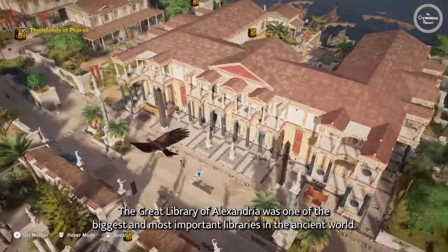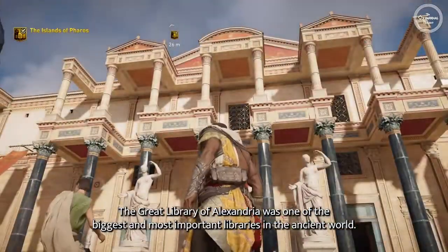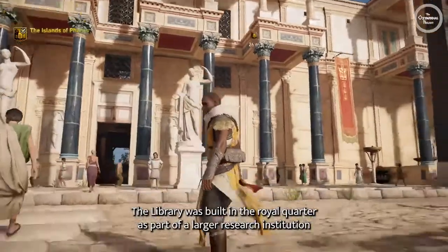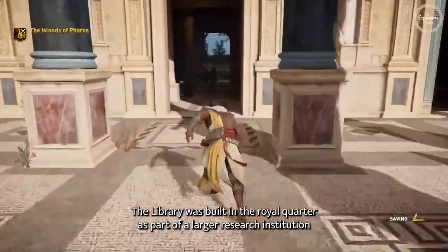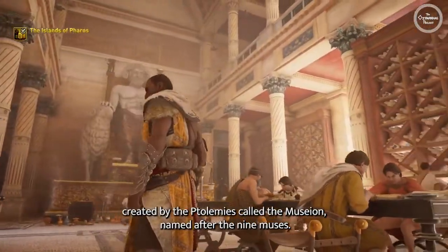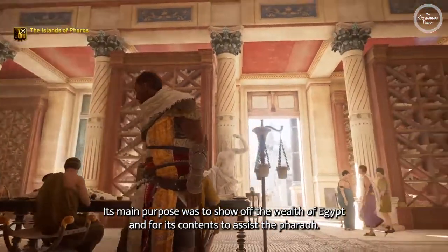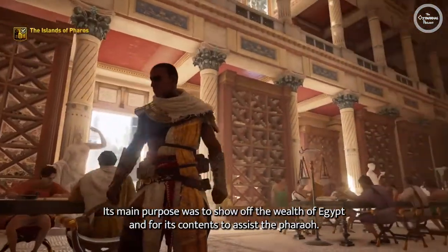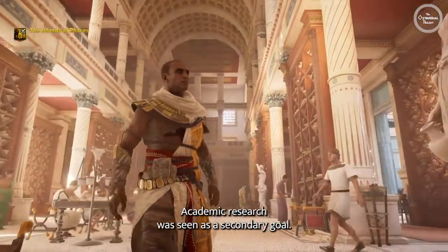The Great Library of Alexandria was one of the biggest and most important libraries in the ancient world. The library was built in the royal quarter as part of a larger research institution created by the Ptolemies called the Museon, named after the Nine Muses. Its main purpose was to show off the wealth of Egypt and for its contents to assist the pharaoh. Academic research was seen as a secondary goal.